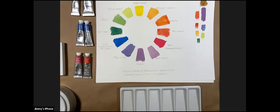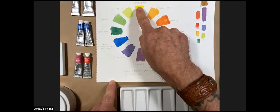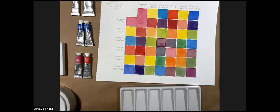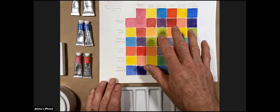I specifically call them 'suggested primaries' because any red, yellow, and blue is a primary color — but they don't always make the clean secondary colors we might expect. As a manufacturer, we test our materials to offer what we call suggested primaries for the best secondary colors. This week we're jumping into what we call a split primary color chart.